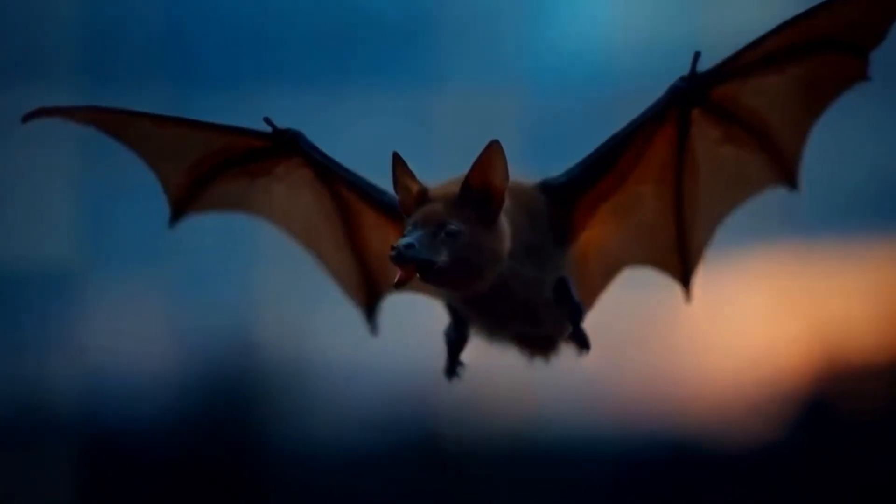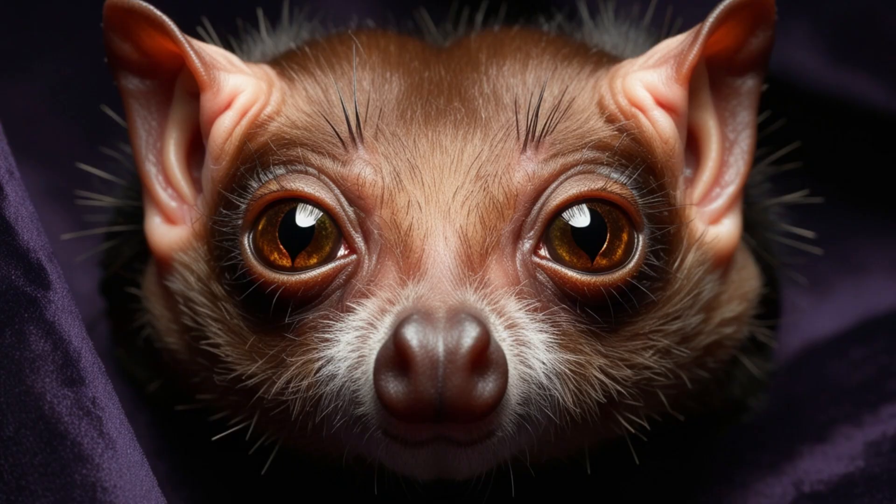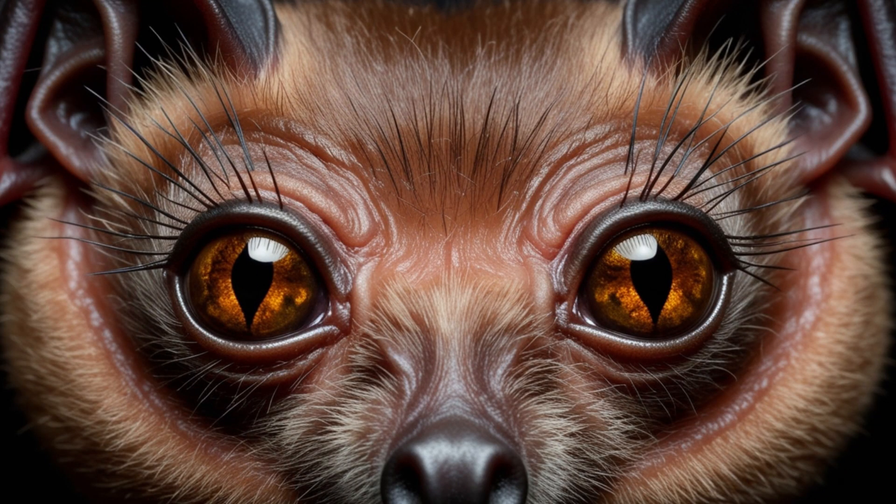Forget the myth — bats are not blind. Even the smallest species can detect light at low levels, and their visual ability is comparable to humans, especially in larger species.